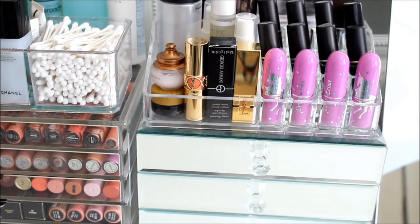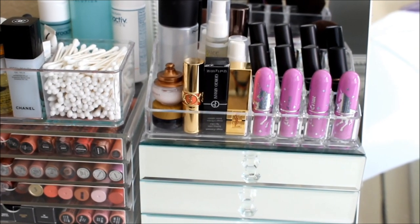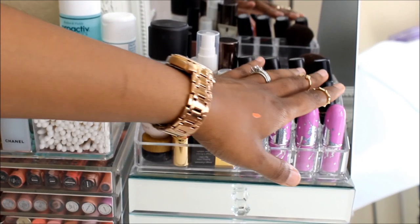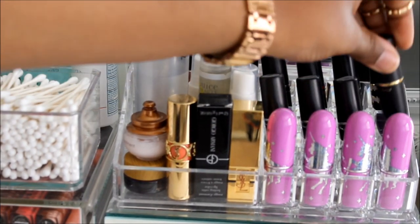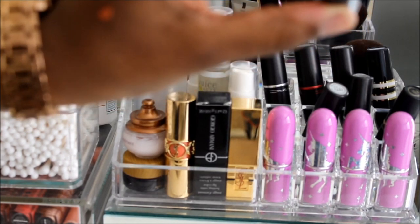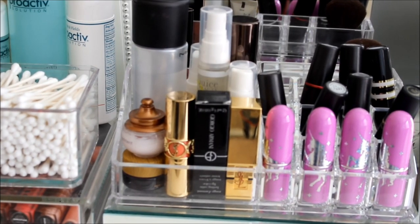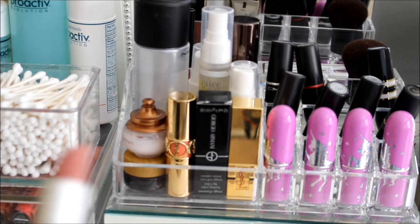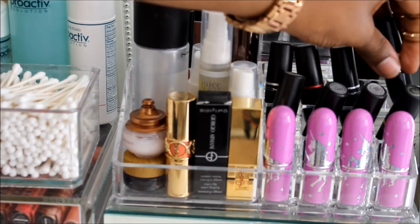Moving on to this little organizer I got from TJ Maxx for $12.99. I have Lime Crime lipsticks — three that I hauled plus Airborne Unicorn. I have some of my more-used MAC lipsticks up here: Private Party, Pink Friday, Half and Half, Archetype nude, Viva Glam Gaga, Brave, Dark Deed from Stroke of Midnight. I have those up there.